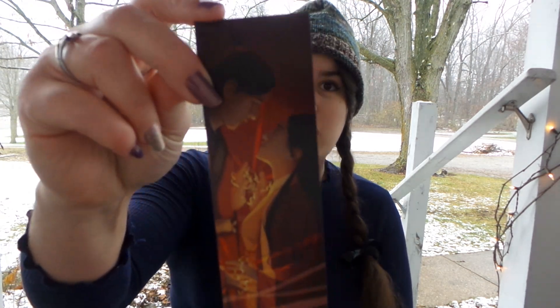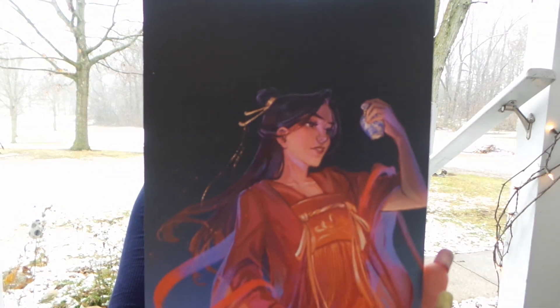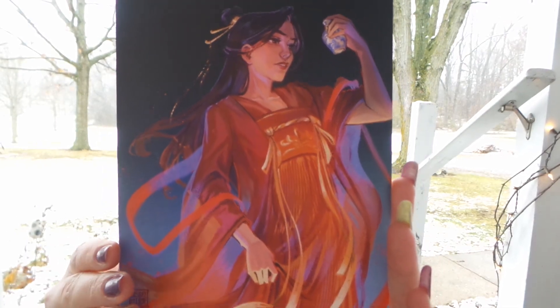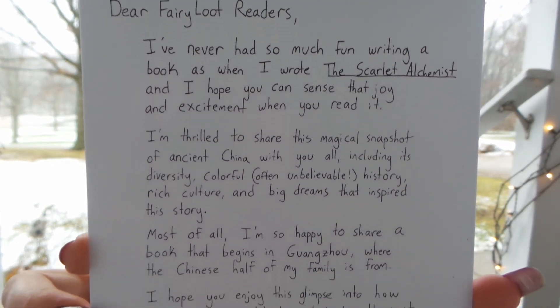So I pulled out the loose papers first. The first thing I see is the bookmark that comes each month — it has the theme and the character art. We also have the letter from the author, which doubles as a little art print.